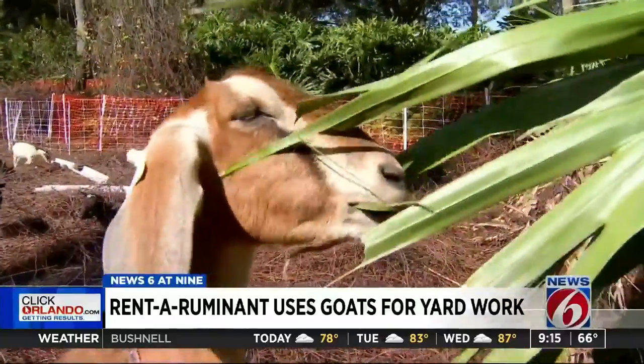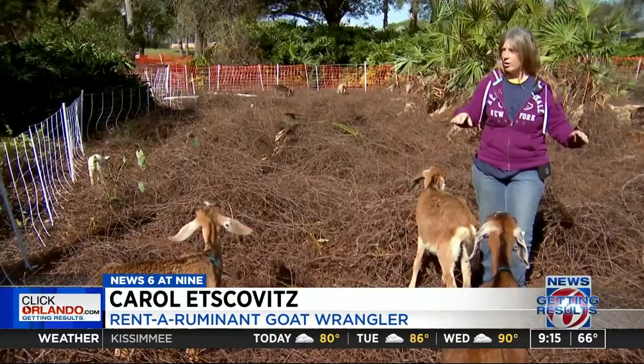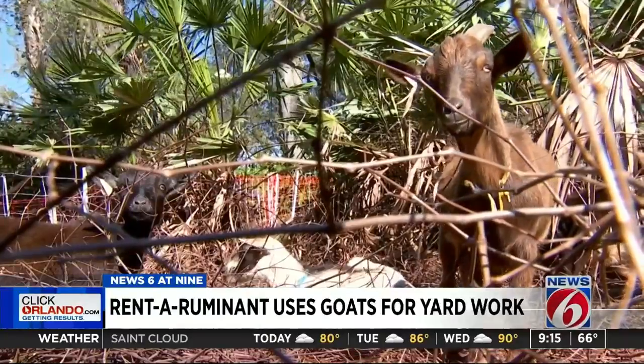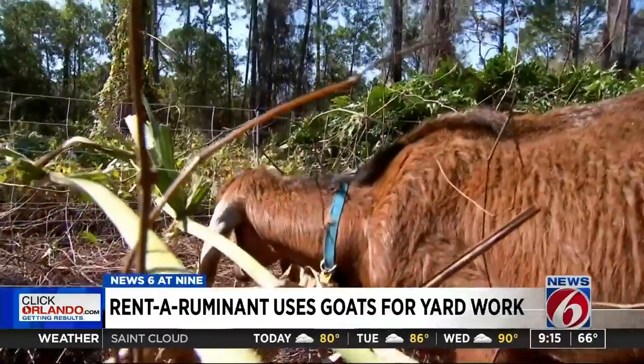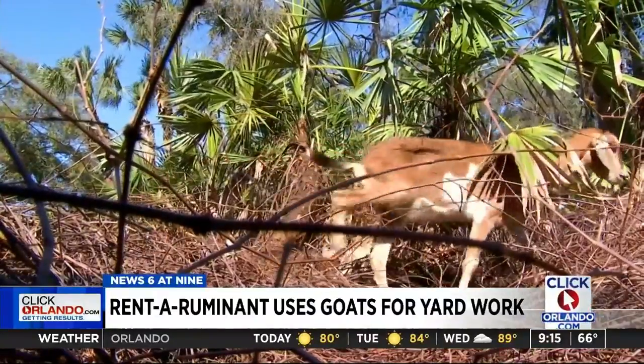They just eat anything that's green. These are a very ecological way to come in, clear out the invasive stuff, and then you can come in and just get rid of what's left. Carol Etzkevis and her pack of goats are part of the Rent-A-Ruminant franchise — your go-to goats for land clearing and brush management.